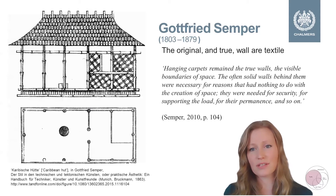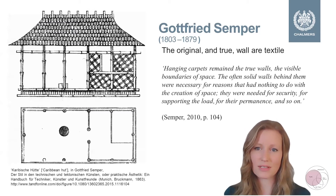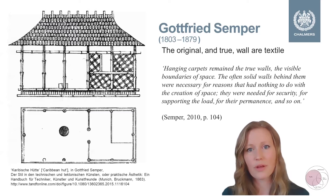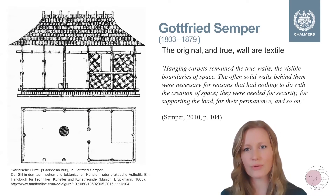The concept of textile architecture is nothing new. In fact, the architect and theorist Gottfried Semper even stated that original and true walls are textiles, saying that hanging carpets remain the true walls — the visible boundaries of space. The often solid walls behind them were necessary for reasons that have nothing to do with creation of space: they were needed for security, for supporting the load, for permanence, and so on.